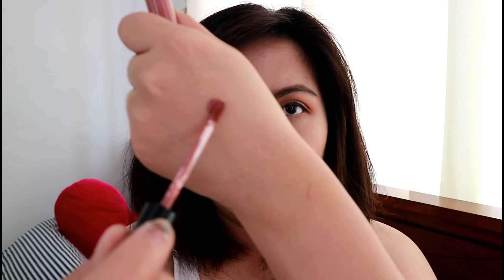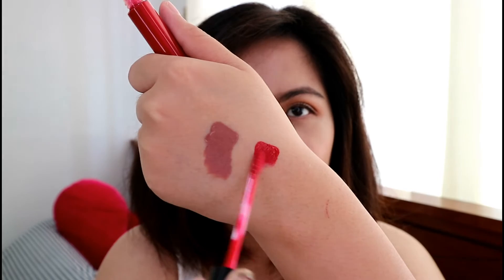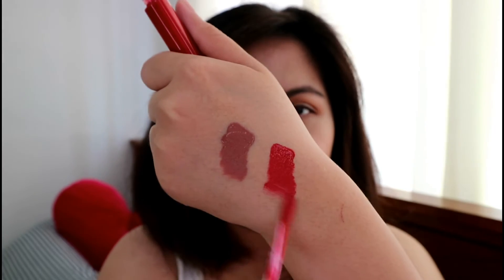Packaging is just simple — matte, like the other product. This is the Lavish Nude, and this is the Vegas Red. I will try the Vegas Red first, and then for the rest of the video I'll be wearing the Lavish Nude.